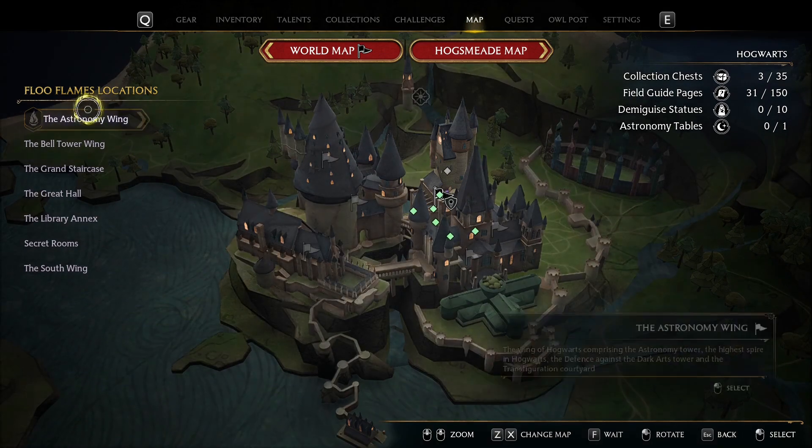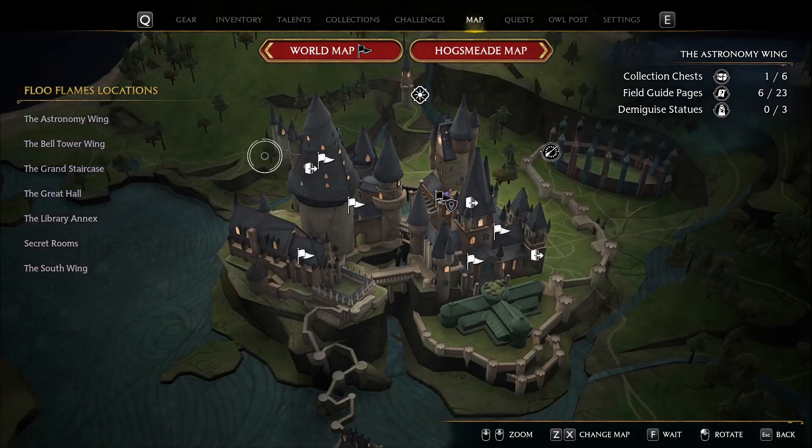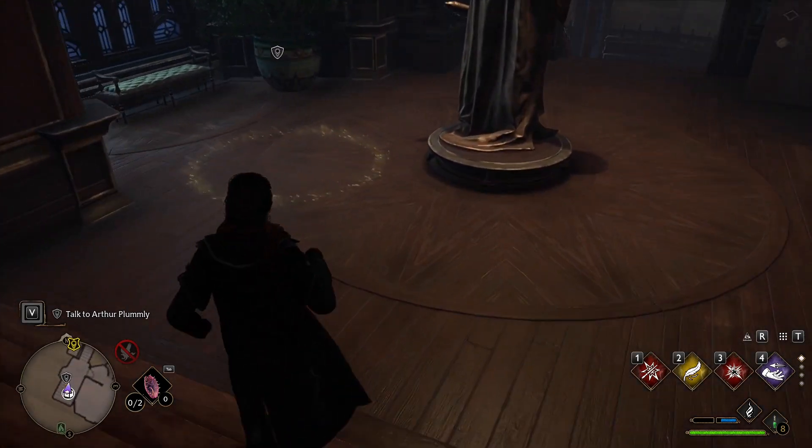We can get this sidequest in Astronomy Wing, near the Charms Classroom. To activate it, we need to talk to Arthur!